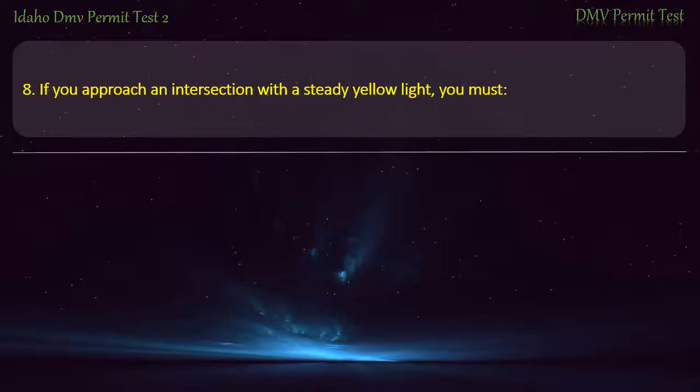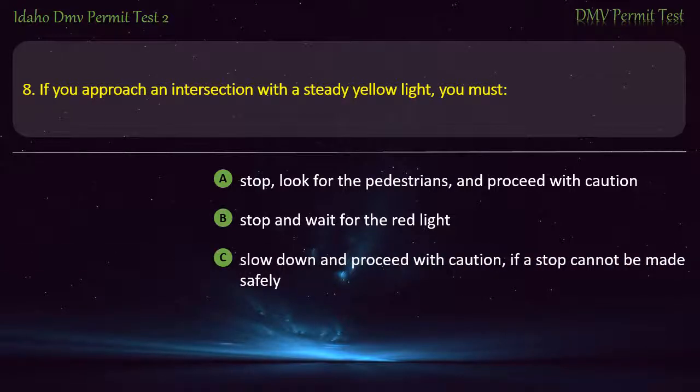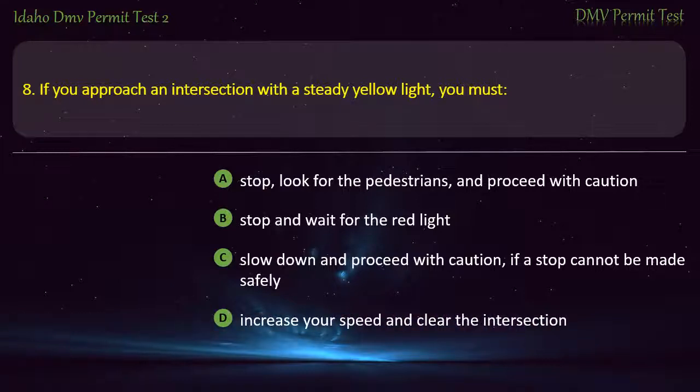Question 8. If you approach an intersection with a steady yellow light, you must: A) Stop, look for pedestrians, and proceed with caution, B) Stop and wait for the red light, C) Slow down and proceed with caution, if a stop cannot be made safely, D) Increase your speed and clear the intersection. Answer: Slow down and proceed with caution, if a stop cannot be made safely.